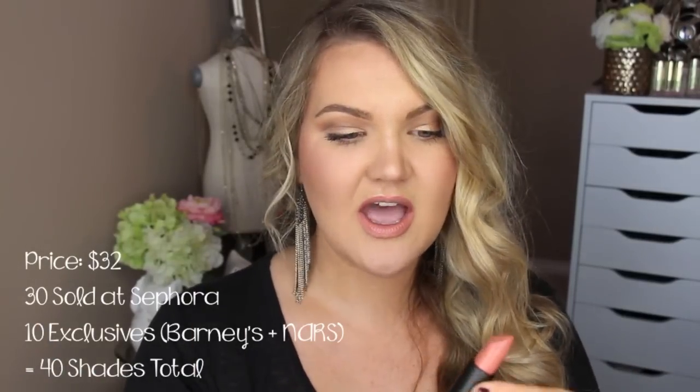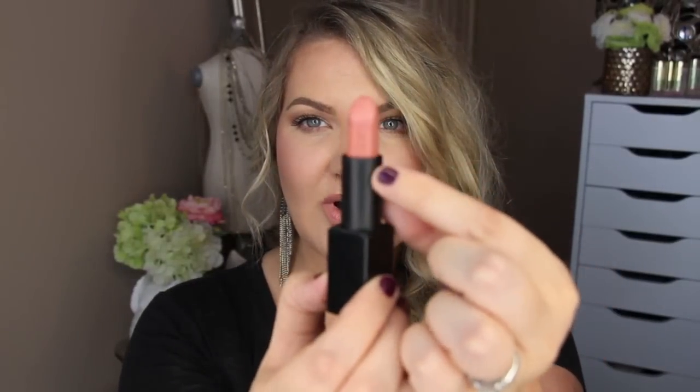These retail for $32.00 and I believe there are either 20 or 30 shades — I will leave an annotation right here for how many shades are in the line. They come in a little square casing like this and it has a magnetic closure. They have NARS etched on the front, which I will show a close-up picture of. They are extremely creamy, beautiful lipsticks. The formula has a satin finish and they're supposedly one-swipe pure pigmented color.